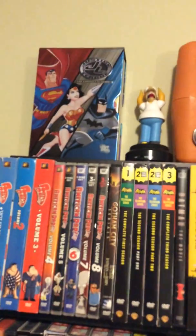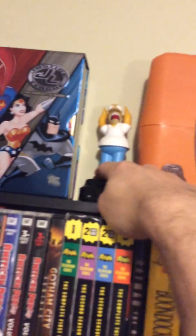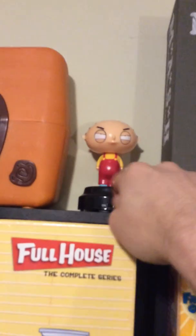Let's see what we have on the top. We got this Justice League animated series box set — that's my childhood. And we got a Homer figure. If you press it — okay, doesn't work, dead, never mind. There's a box set of the complete Flintstones animated series. We got a little Stewie figure — let's see if he talks. Yes! It works, cool.